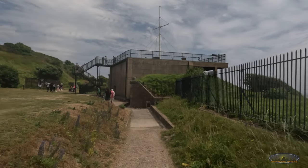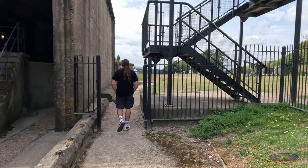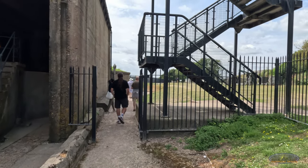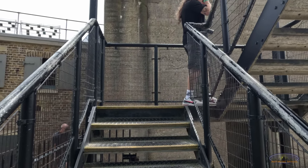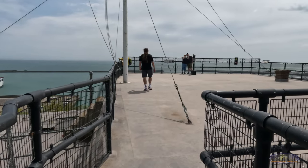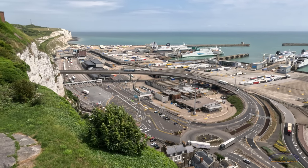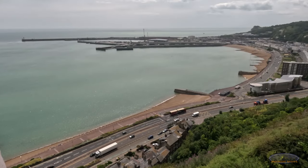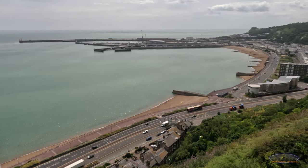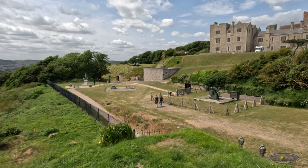Now we visit the fire command post and port war signal station. The building was originally built as a gun battery during the First World War and was adapted to serve four main functions: a fire command post for controlling artillery to protect the Strait of Dover, a port war signal station for controlling the movement of ships entering and leaving the area, a Royal Navy signaling and wireless communication center, and it also served as an early warning system. From its top there is a great view of the city and the harbor below.